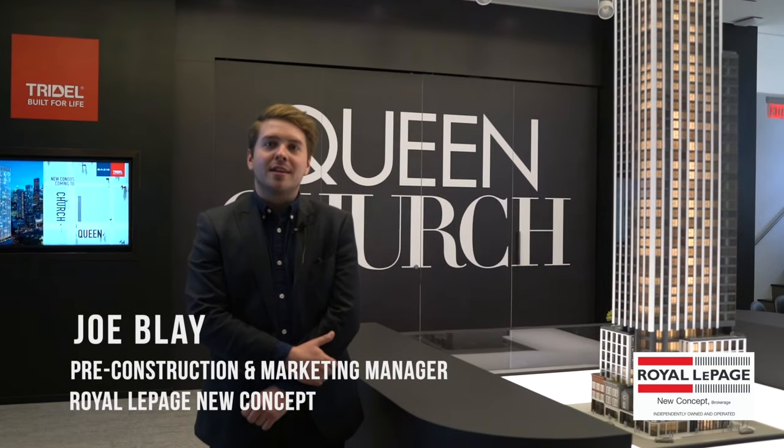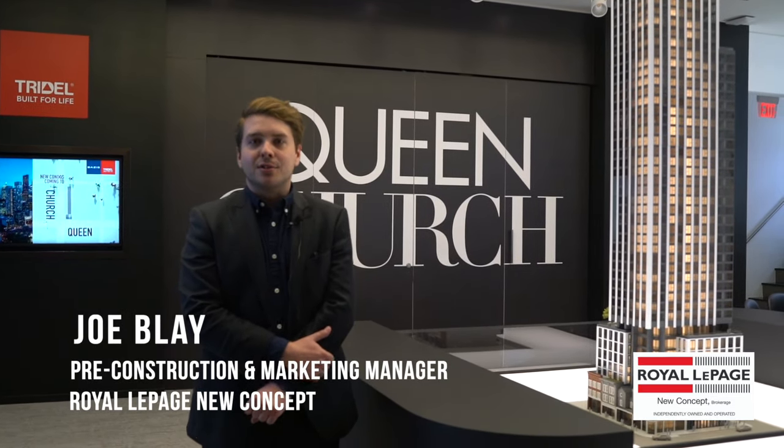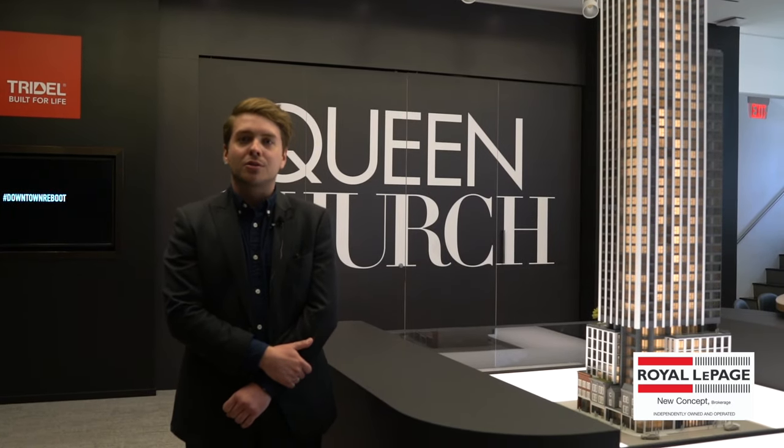Hi, I'm Joe Blay and I'm here today at Tridel's head office and design centre to talk about a new development that's about to come to the market called Queen Church.